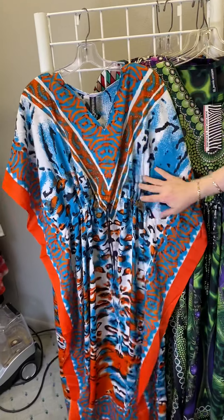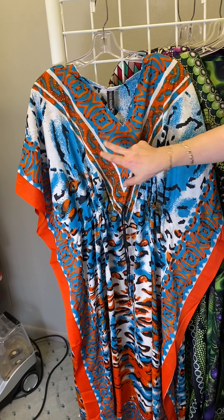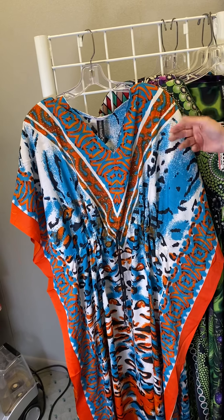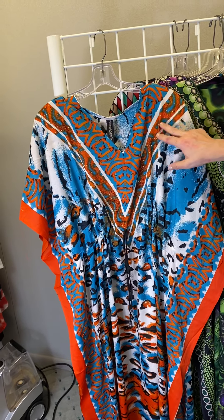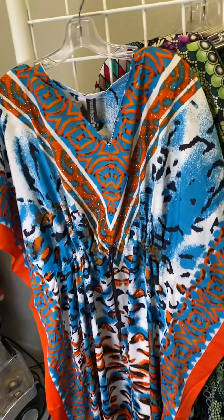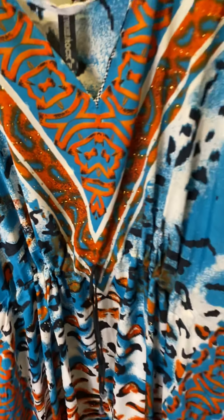Last but not least, we've got this great teal coloration with that touch of orange. And what I'm just now noticing is some of them — even the one I'm wearing — has just a touch of sparkle. You can't even notice it right away, but it's just a little bit to really make it fun.